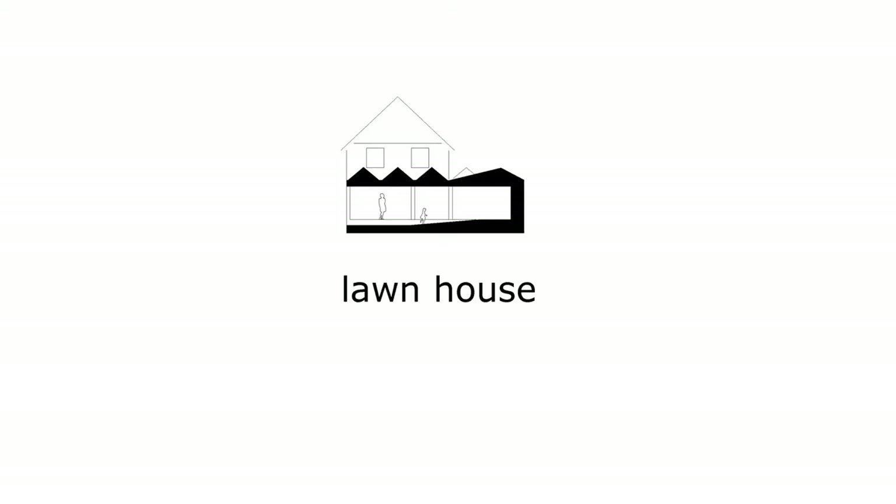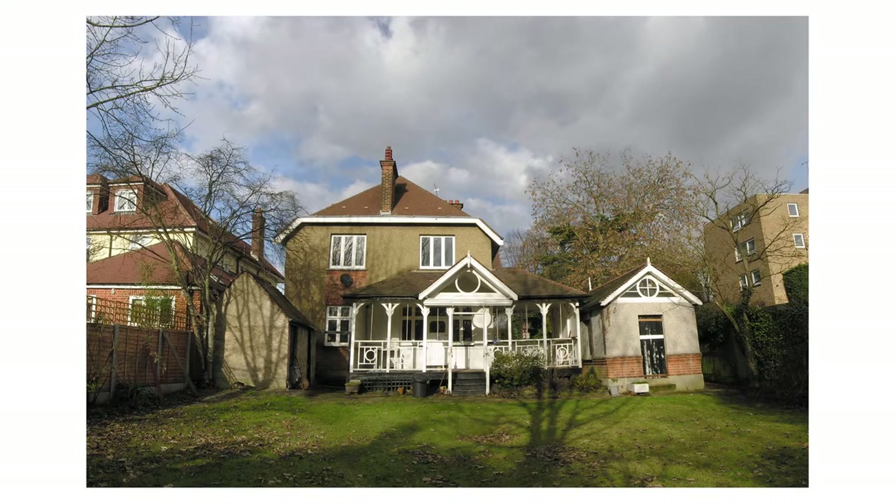Lawn House was a project we started looking at in the beginning of 2010 and was eventually completed in the summer of 2011. The house is located in Snaresbrook in East London and the clients had recently bought the property and were looking to make a sizeable extension to it. Looking at the back of the house, there was an interesting Victorian turn-of-the-century veranda. The client wanted to keep and reuse it, but eventually it proved too narrow in terms of footprint, so they ended up using the carcass of the veranda for a little summer house halfway down the garden.